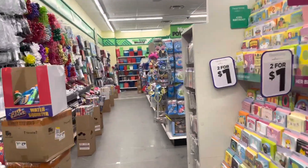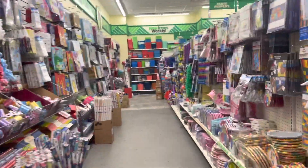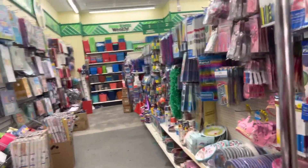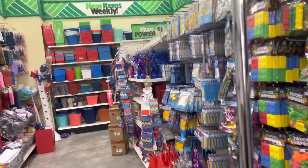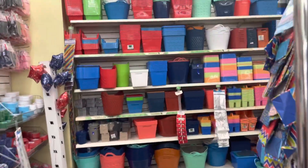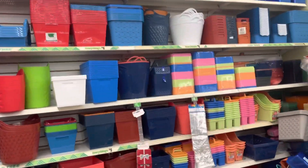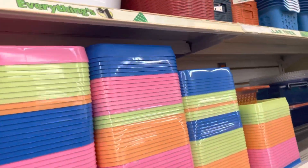I'm just seeing if they have anything different, because no Dollar Tree is the same — Dollar Tree I should say. The bins are the same, the bins are the same. Oh, there's a little tray.